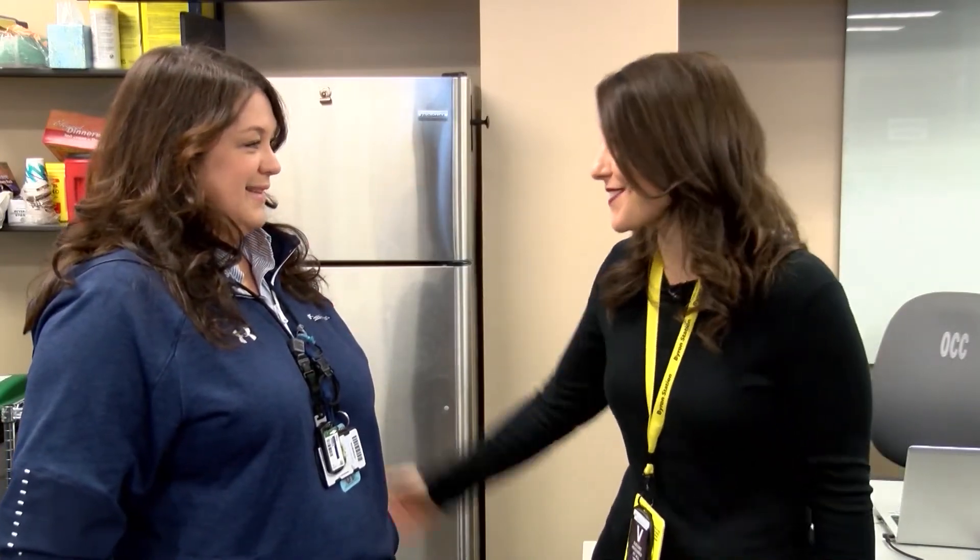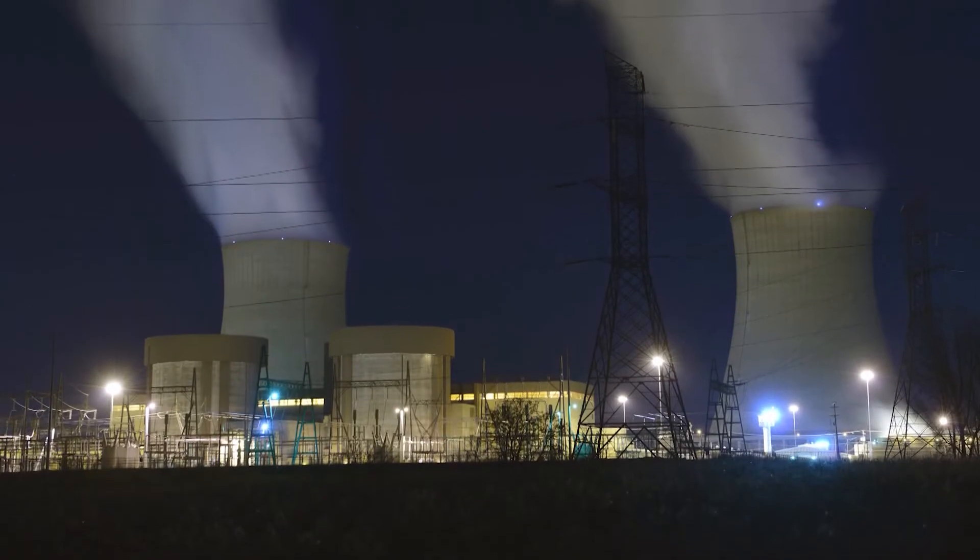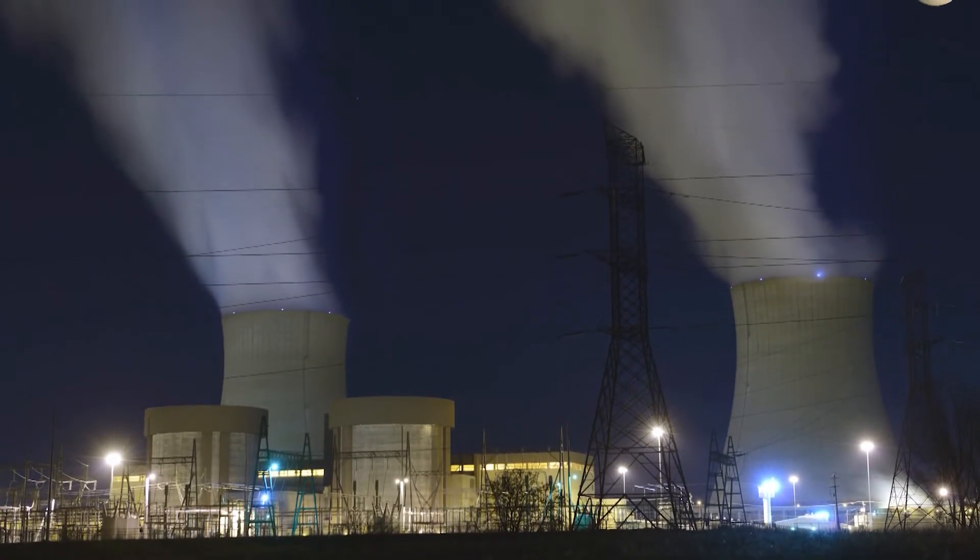So on a basic level, what is nuclear fuel used for? We use nuclear fuel to heat up the water. That turns to steam, that turns the generators, that makes electricity.